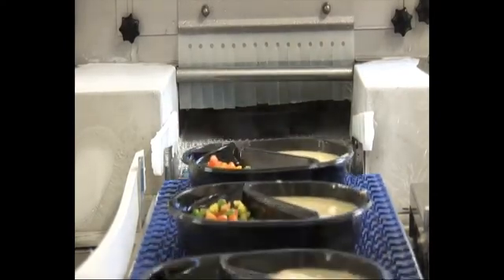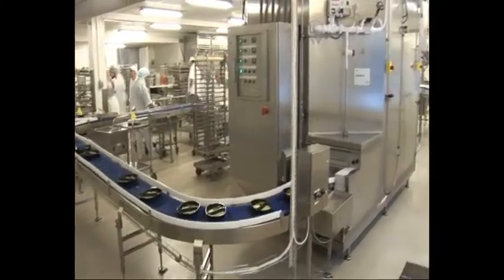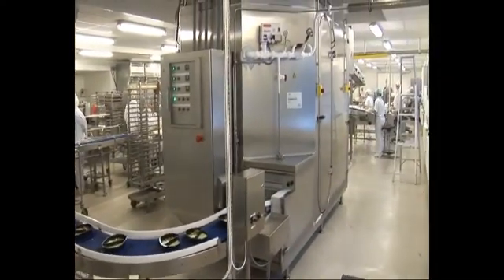When the work is done, the freezer is easily cleaned by way of the large access doors and the internal drum CIP system.